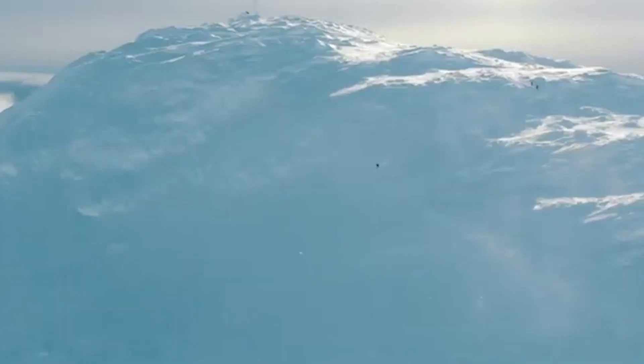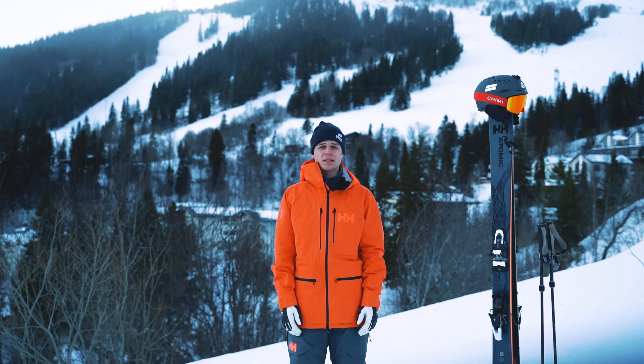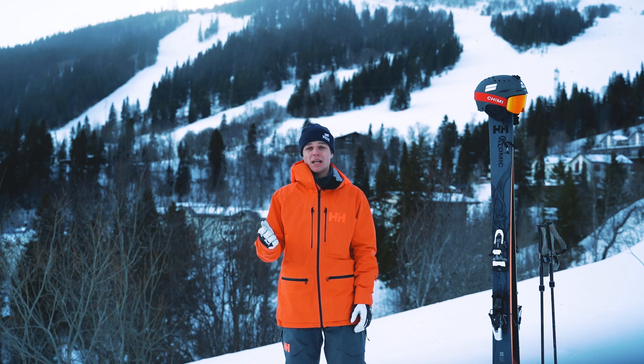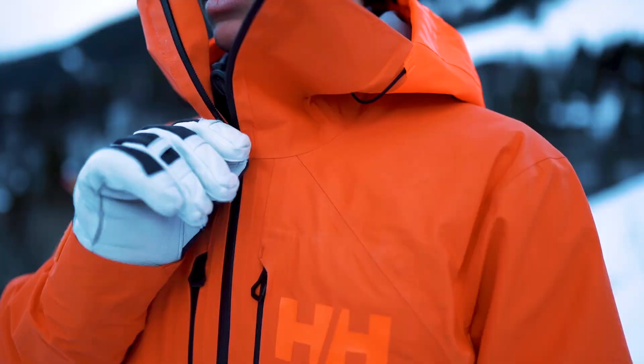On every ski day I bring my mobile phone because it's important to keep in touch if you lose someone or something on the mountain. I always carry a bar with me and in my backpack I always have a little bit of water, because otherwise it's easy to get a headache especially if it's sunny out.